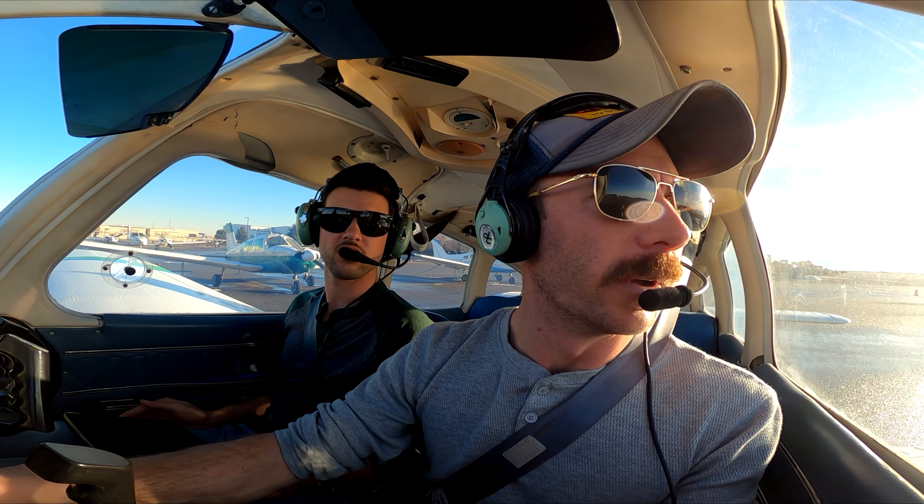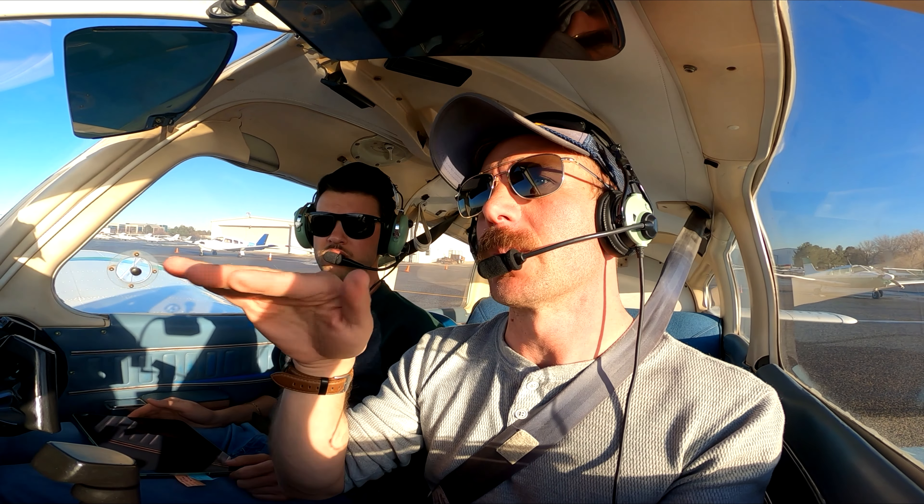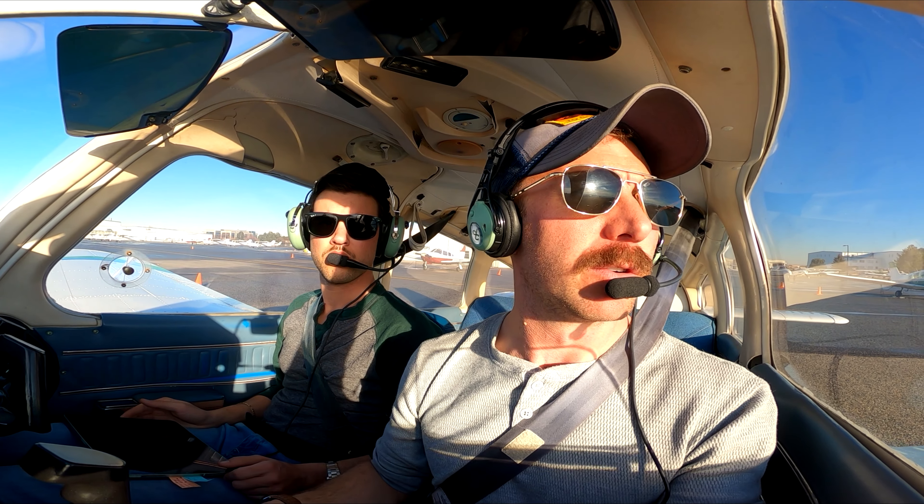Are we in a low rider all of a sudden? This thing's got that low rider vibe. Do you have differential braking? You do, yeah. But this one actually has a fixed — or a turnable — nose wheel too.